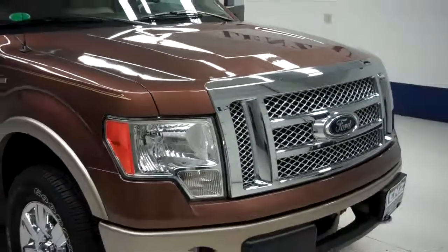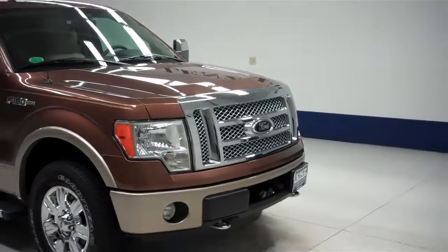Side mirrors have built-in directional signals. The rest of the body on this Ford is very clean, including the hood. Engine bay is also very clean — this Ford sounds great and runs very smooth. To see more pictures of this Ford F-150, please visit LensAuto.com.